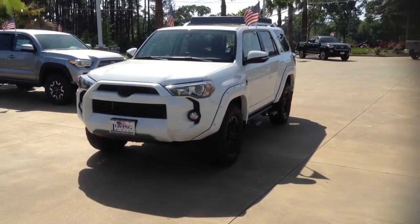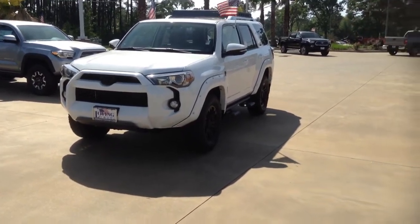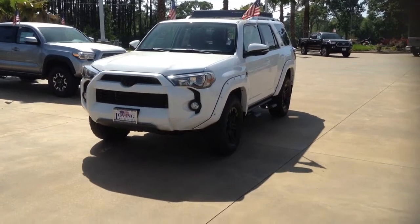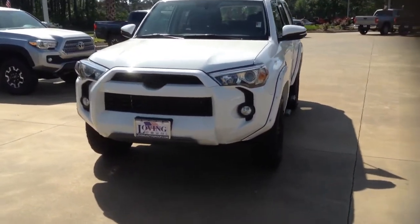Hey, this is Eddie over at Loving Toyota, and today I'm going to go over this 2017 Toyota 4Runner SR5 Premium with the T-Force package. I'm going to start by going over some of these T-Force features with you.